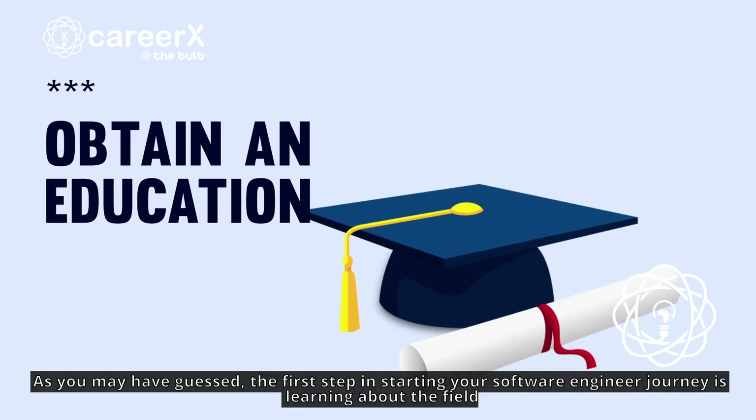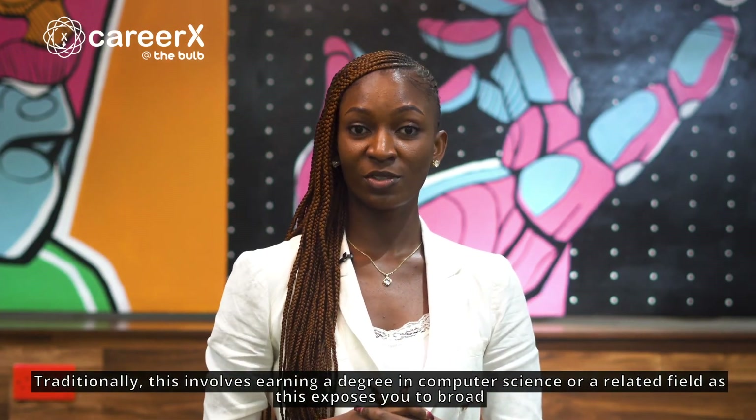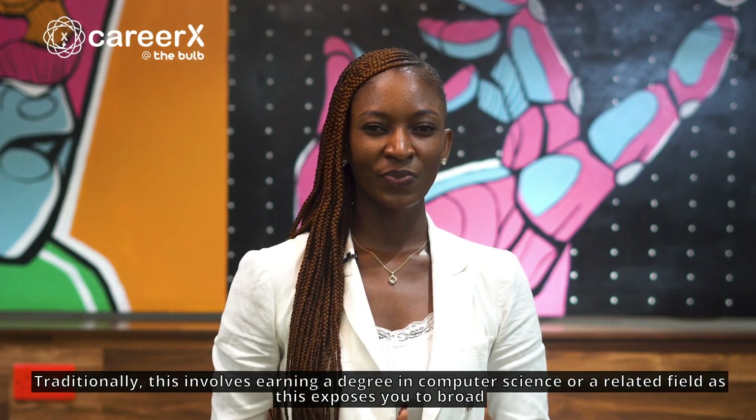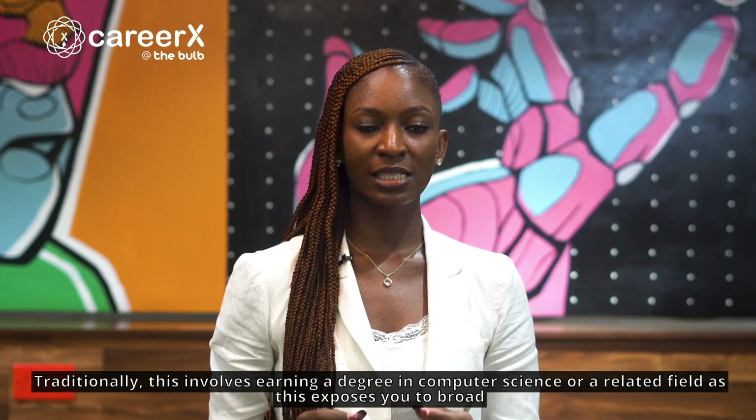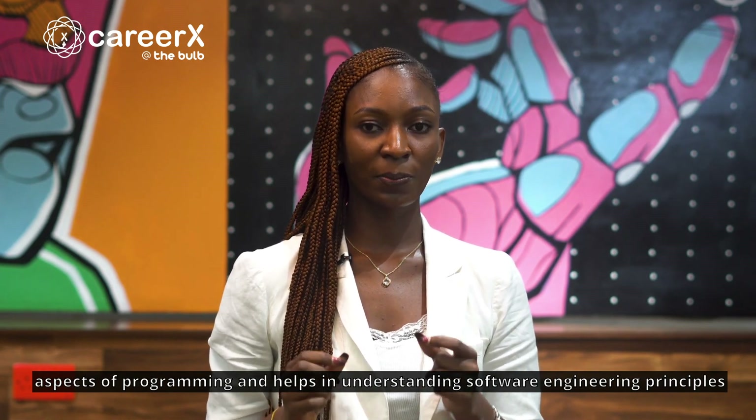As you may have guessed, the first step in starting your software engineer journey is learning about the field. Traditionally, this involves earning a degree in computer science or a related field, as this exposes you to broad aspects of programming and helps in understanding software engineering principles.